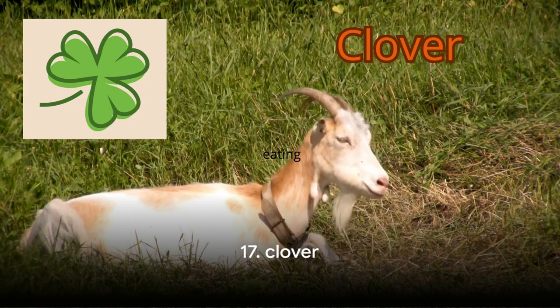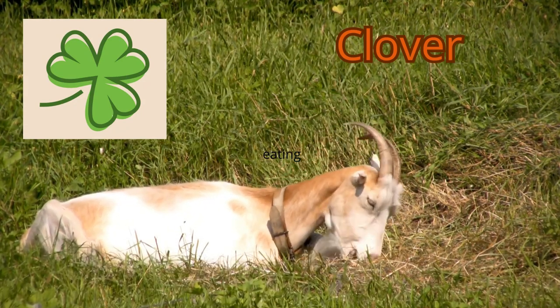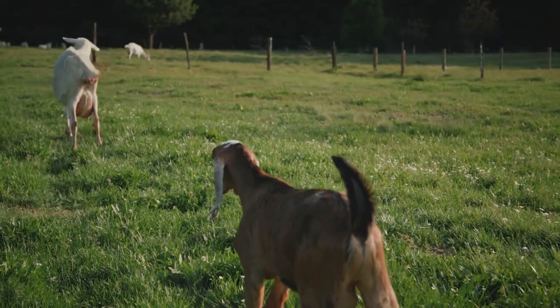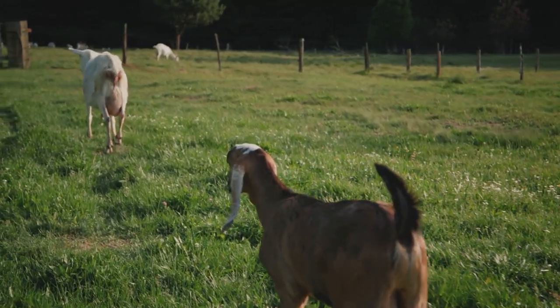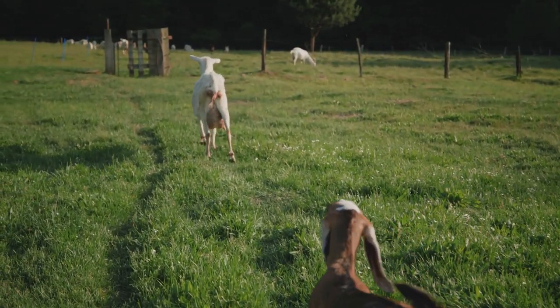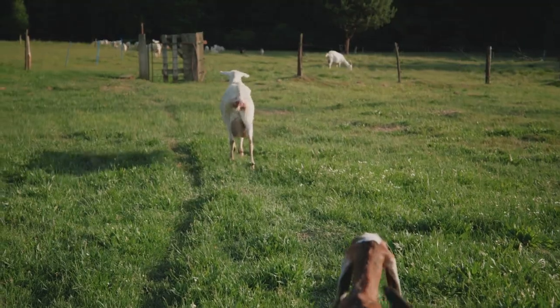Next up at number 17, we have clover. Goats love clover, and it's easy to see why. Clover is a great source of protein and fiber, and it's also rich in vitamins and minerals. More importantly, it's a natural source of isoflavones — compounds that can help improve the health and productivity of your goats.